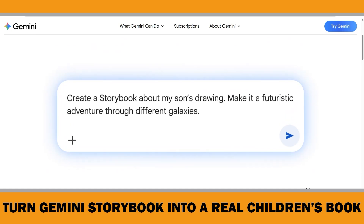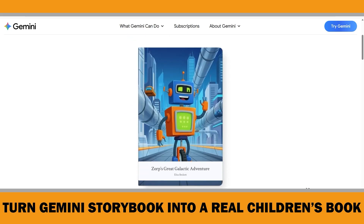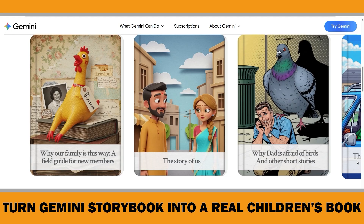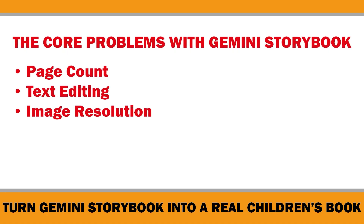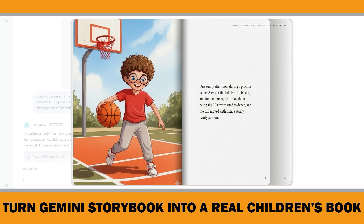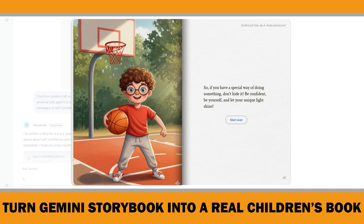In my last video, we tested Google's new Gemini Storybook feature, and creating a children's book in under a minute with consistent characters was pretty impressive. But here's the problem: those books might look fun on screen, but they are nowhere near ready for the professional children's book market. The stories are too short, you can't edit the text, the images aren't high enough quality, and the formatting doesn't work for self-publishing platforms like Amazon KDP. So in this video, I will show you exactly how to take a Gemini Storybook draft and turn it step-by-step into a polished, professional-looking children's book you can confidently publish or even adapt into YouTube videos.